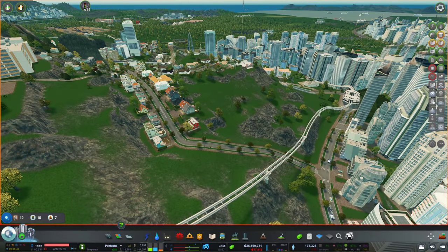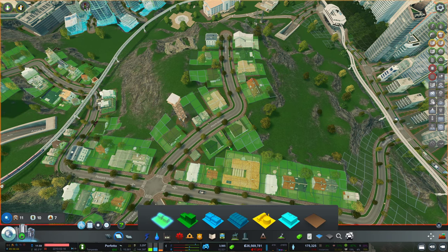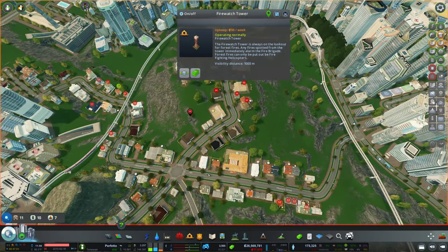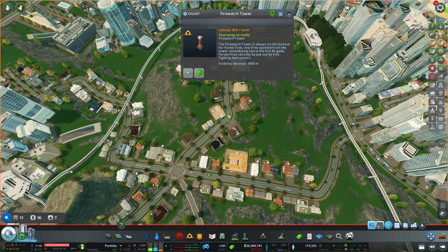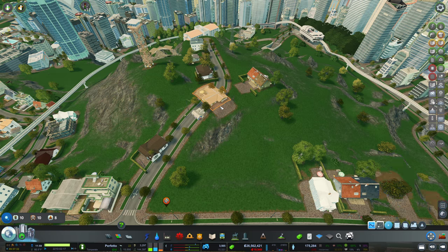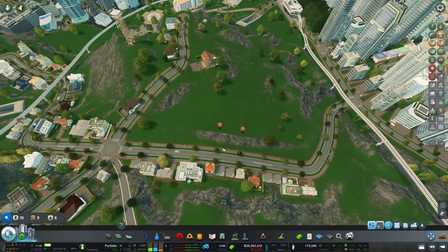Maybe right here — this is not a bad location. We might have to do some terraforming, so I'm gonna get rid of these houses. I'm sorry, you have to move out again. We're also gonna move the firewatch tower over here, and then I need to move the road as well. Look at all the people who had to move out — I'm so sorry.